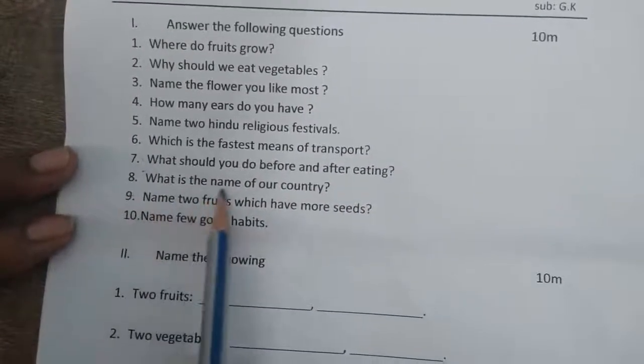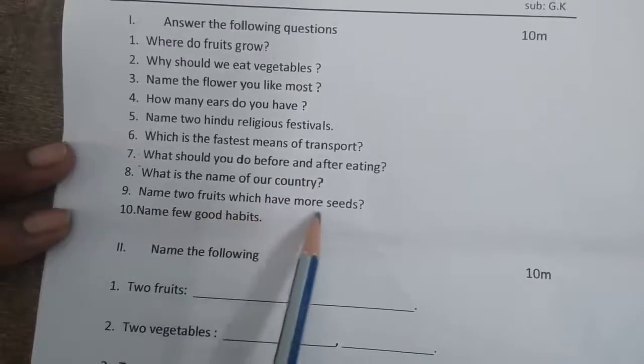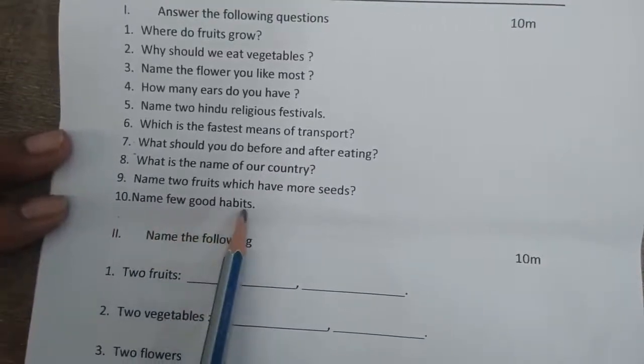Eighth one: what is the name of our country? Ninth one: name two fruits which have more seeds. Tenth one: name a few good habits.